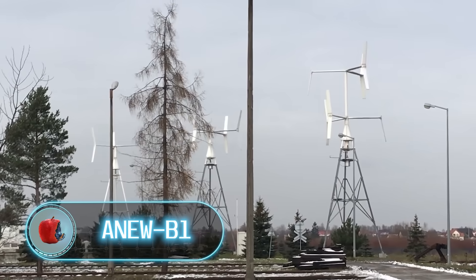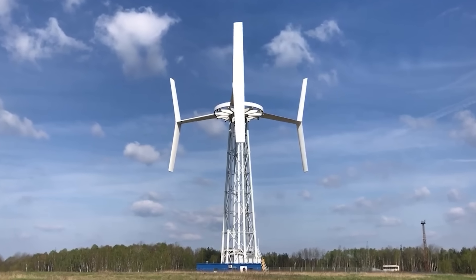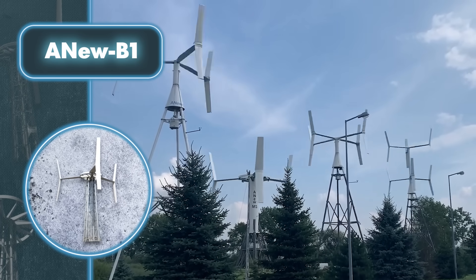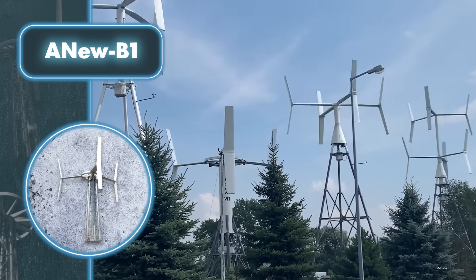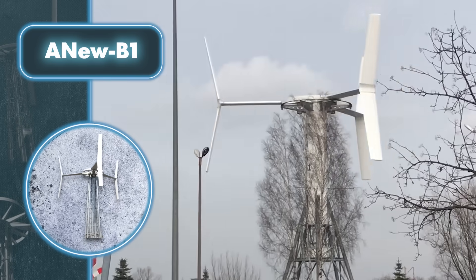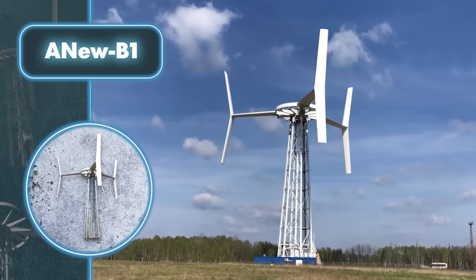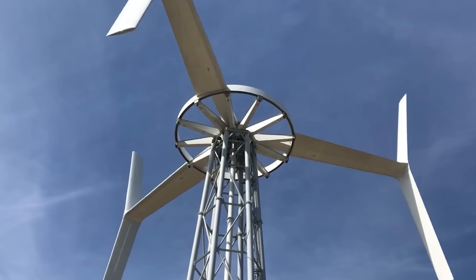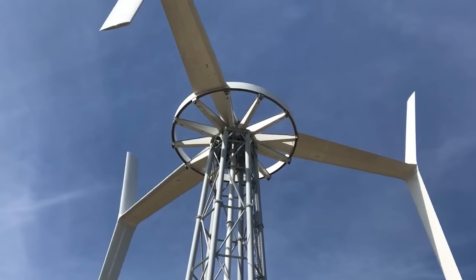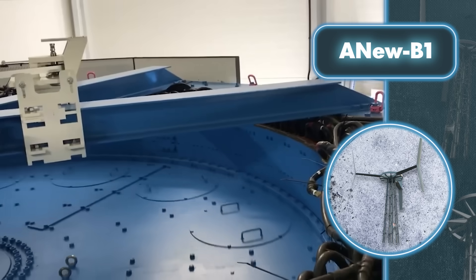Vertical axis turbines have been known for their lower efficiency compared to familiar propeller turbines. Anew has taken up the challenge to fix this by creating a turbine that blends the best features of both types. The outcome is a mix of the classic and vertical axis designs: four blades set horizontally, each equipped with two additional vertical blades. The device stands at 216 feet tall and the rotor spans 171 feet in diameter.